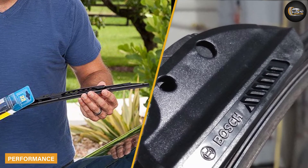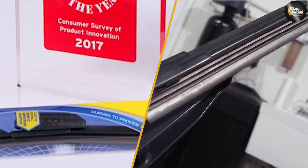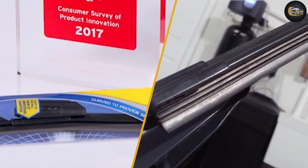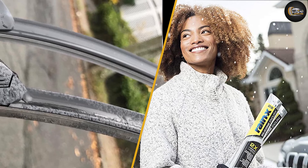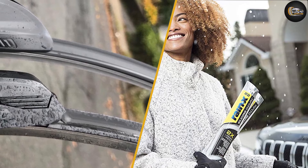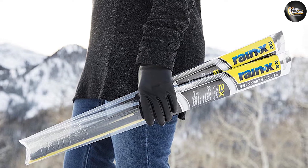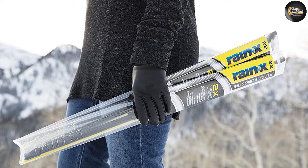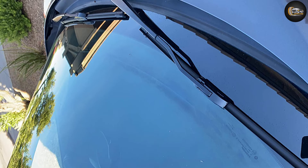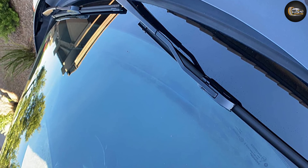Bosch vs Rain-X Performance. If a product doesn't function well in the real world, features are useless. It is reasonable to claim these two products work superbly in any conditions, including rain, snow, and mud. Bosch Icon and Rain-X wiper blades operate exceptionally well in all areas, unlike some less expensive and lesser-known wiper blades. As you can see, Bosch and Rain-X offer top-notch wipers across their entire product line. We should say that the Bosch Icon is marginally superior, but this distinction won't matter to many drivers.